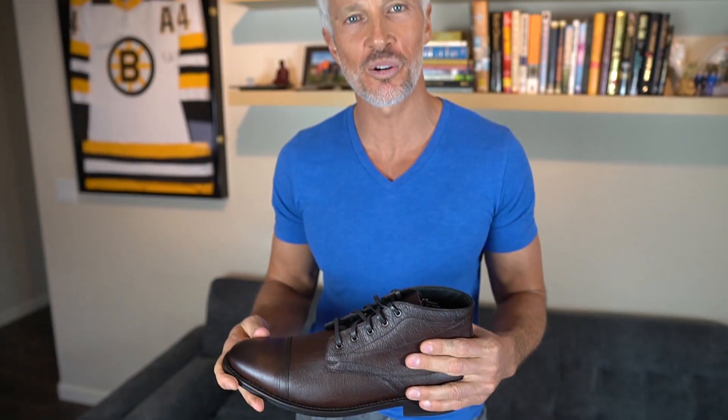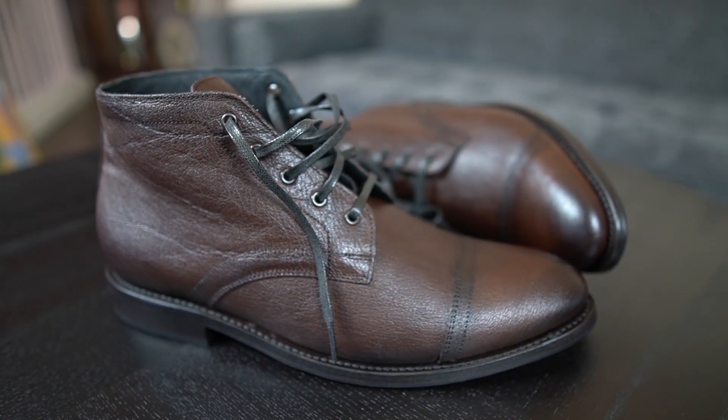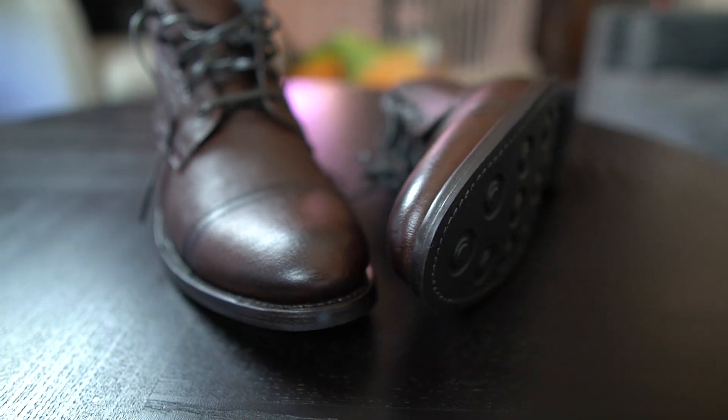Alright guys, so what we have here is the Cadet Boot in Sequoia color. I love the Sequoia color — I was a little suspect about it in the beginning from the pictures. I wasn't really sure; it's almost kind of like a brownish maroon, but as you can see it is really a nice rich color. I love it. As far as the leather goes, I can't say enough about it. I've had it on for only a few minutes.